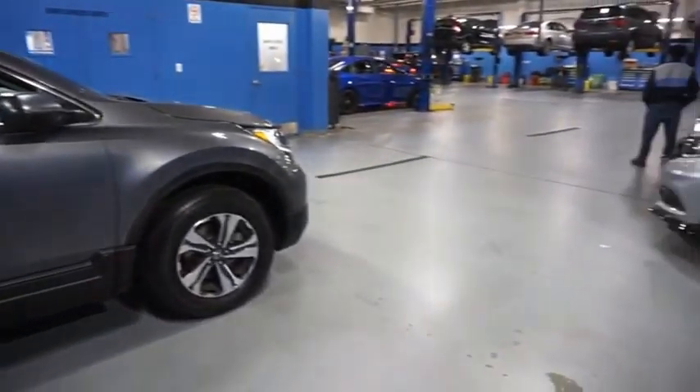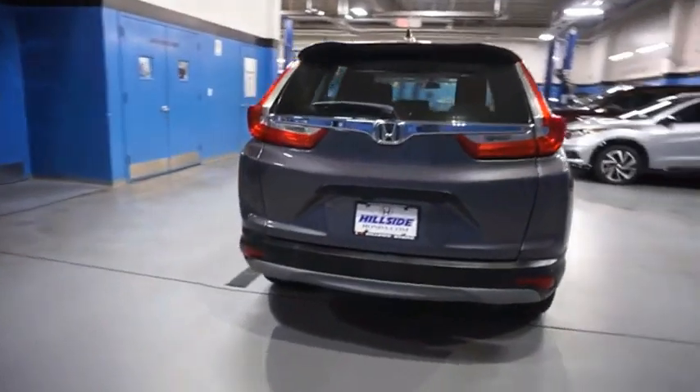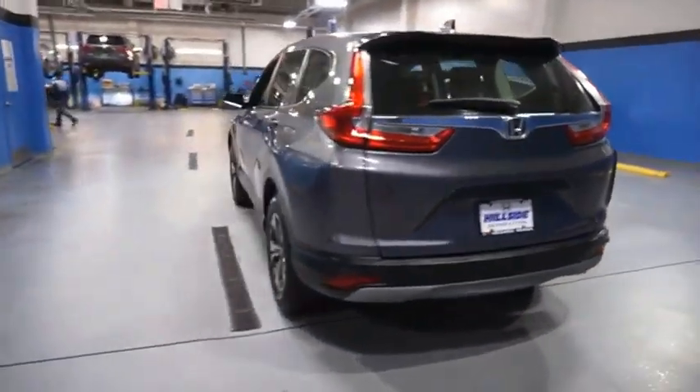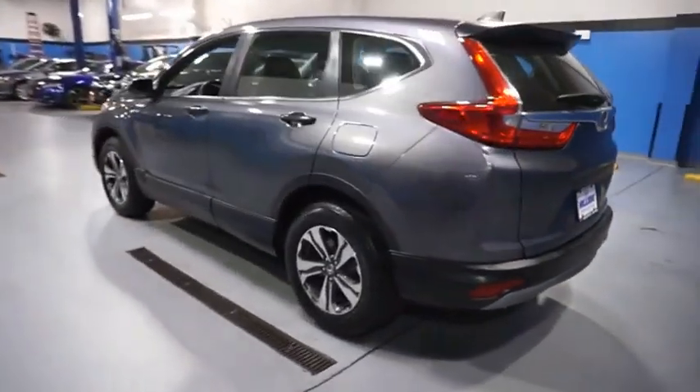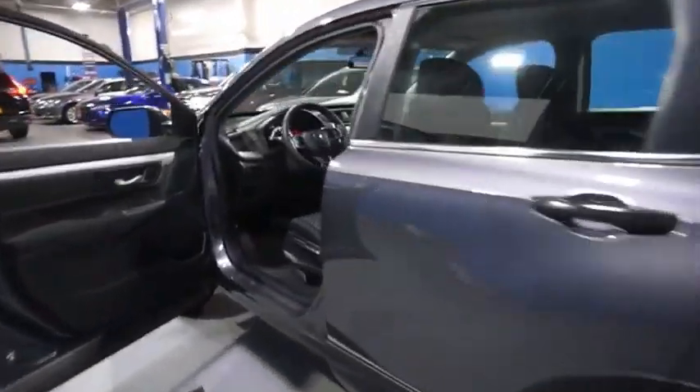The CR-V is a top-recommended vehicle because of its car-like driving manners, good value, cool technology, and comfy interior. Take this vehicle for a spin and see why so many shoppers are now proud owners.